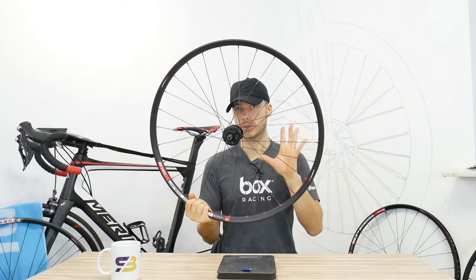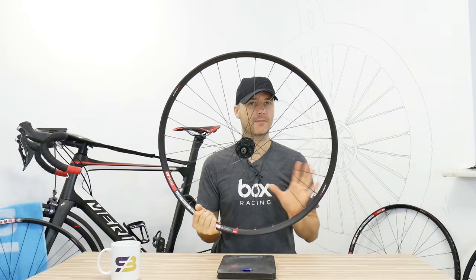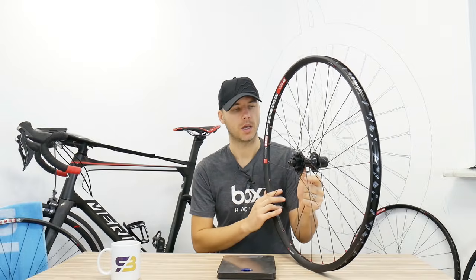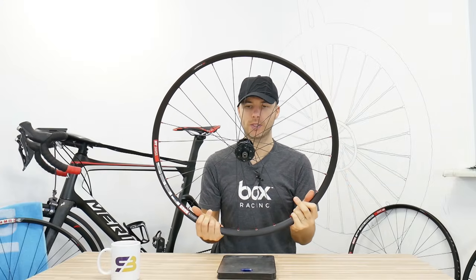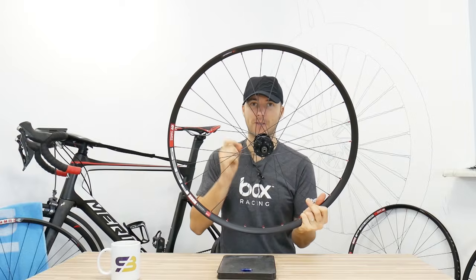Which one is better? The custom wheels — I have some here to show you — have all the advantages, usually, except for the price. Stock wheels will usually be cheaper. When you buy something like Mavic Crossmax wheels or some other manufacturer's stock wheels, it will be a little bit cheaper than choosing all the parts and having them build the wheels for you. But here's the exception: FitWheels.